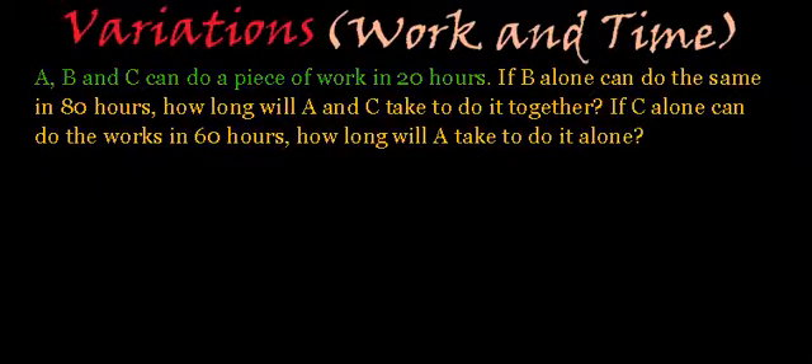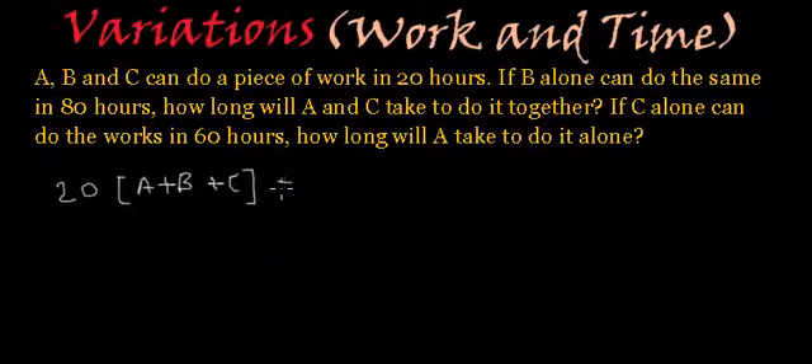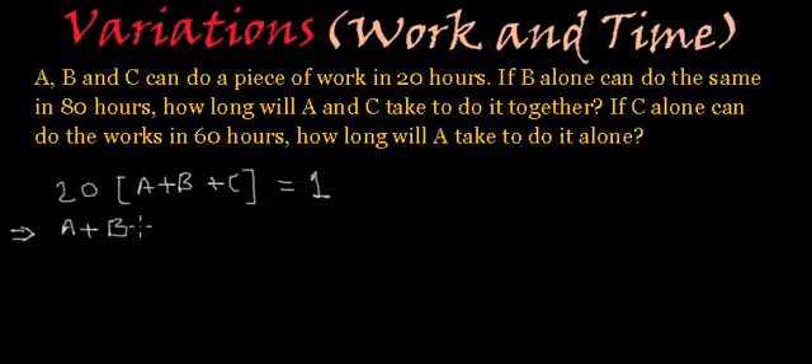A, B and C together can finish the job in 20 hours. That means 20 multiplied by (A plus B plus C) is equal to 1. Here A plus B plus C is the job done by A, B and C together in one hour, and since they take 20 hours to finish the job, we multiply by 20. Dividing both sides by 20 gives A plus B plus C equals 1 by 20. We'll call this equation number 1.